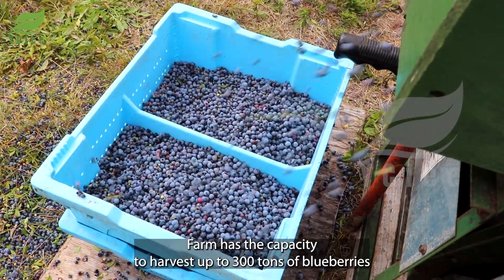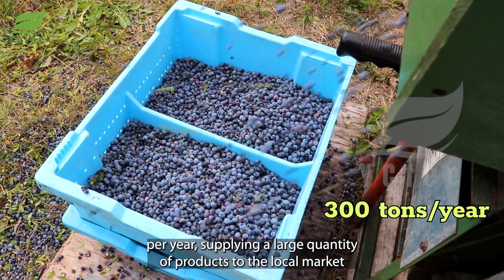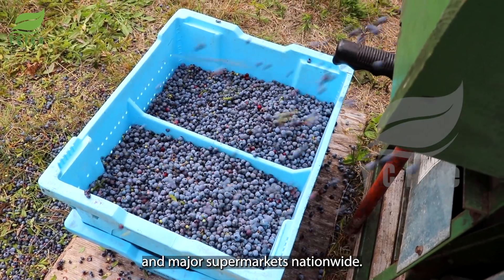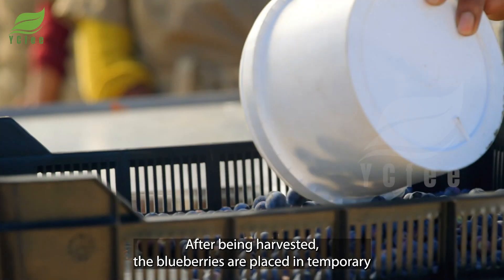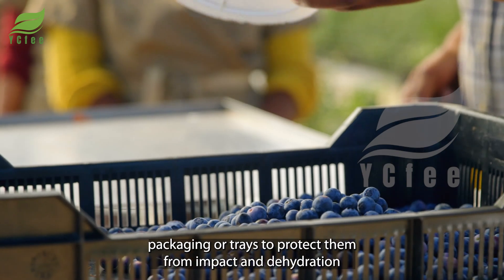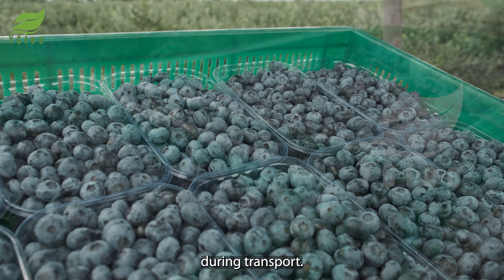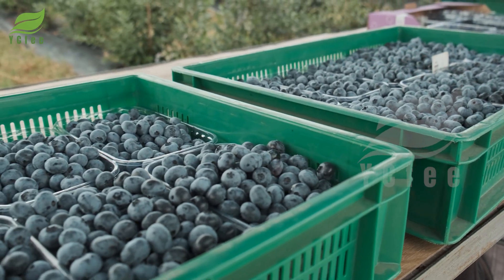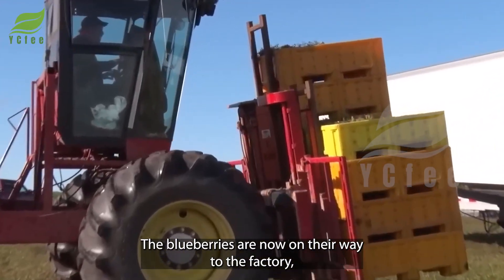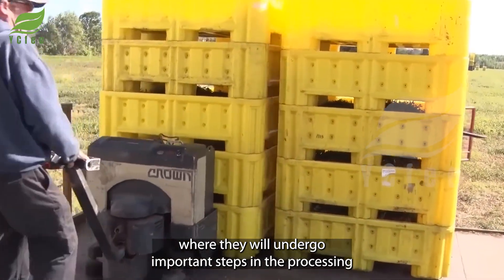Blueberry Hill Farm has the capacity to harvest up to 300 tons of blueberries per year, supplying a large quantity of product to the local market and major supermarkets nationwide. After being harvested, the blueberries are placed in temporary packaging or trays to protect them from impact and dehydration during transport, and are on their way to the factory for further processing.